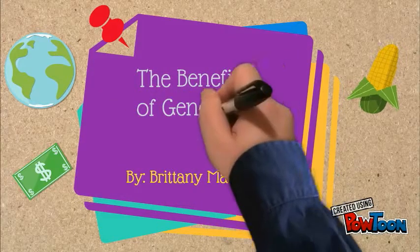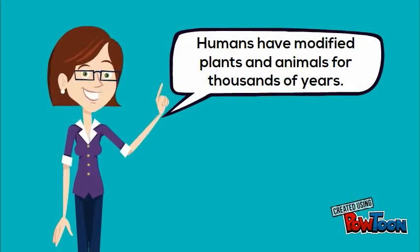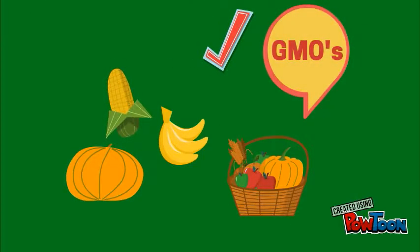The Benefits of Genetic Modification. Humans have modified plants and animals by artificial selection for thousands of years. The modern techniques of genetic engineering, however, go far beyond traditional practices. Today, we can produce GMOs, or genetically modified organisms.